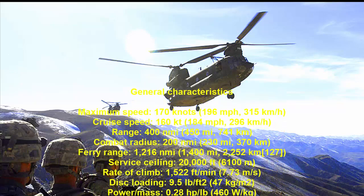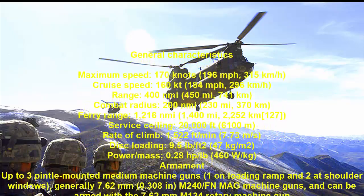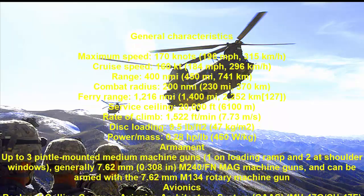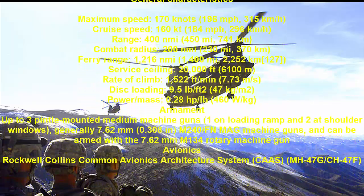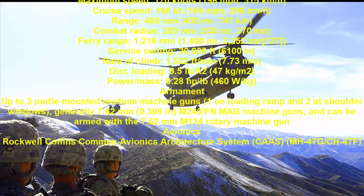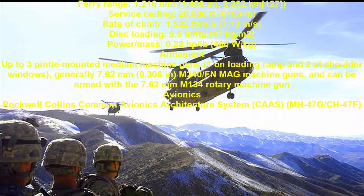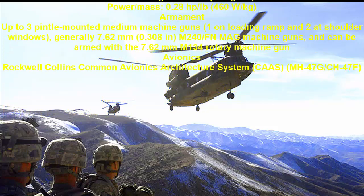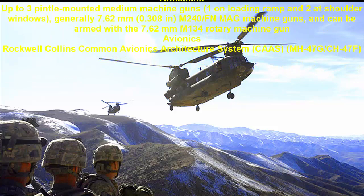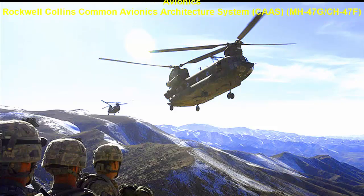The Boeing CH-47 Chinook is an American twin-engine tandem rotor heavy-lift helicopter developed by American rotorcraft company Vertol and manufactured by Boeing Vertol, later known as Boeing Rotorcraft Systems. The CH-47 is among the heaviest lifting western helicopters. Its name, Chinook, is from the Native American Chinook people of modern-day Washington State.